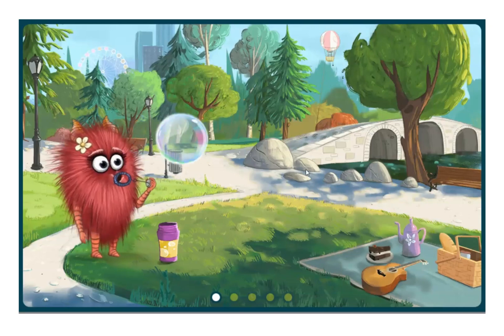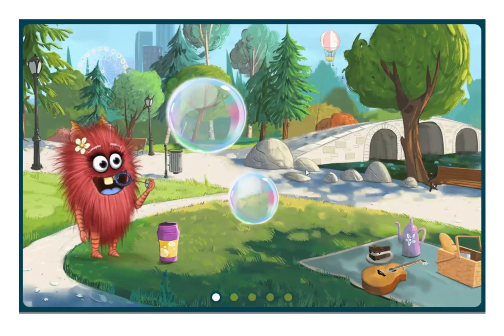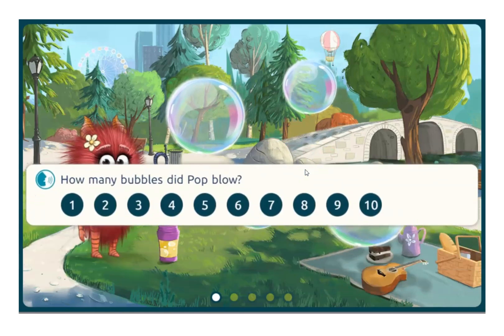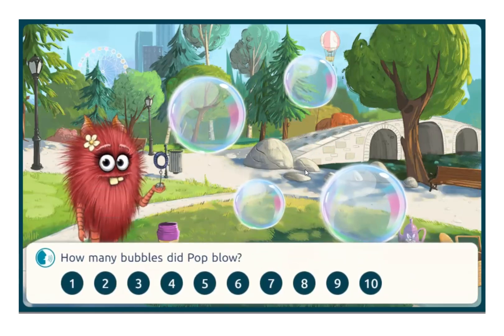Welcome to this week's episode: Bubble Blowing. Pop's blowing bubbles. Let's see how many bubbles did she blow?